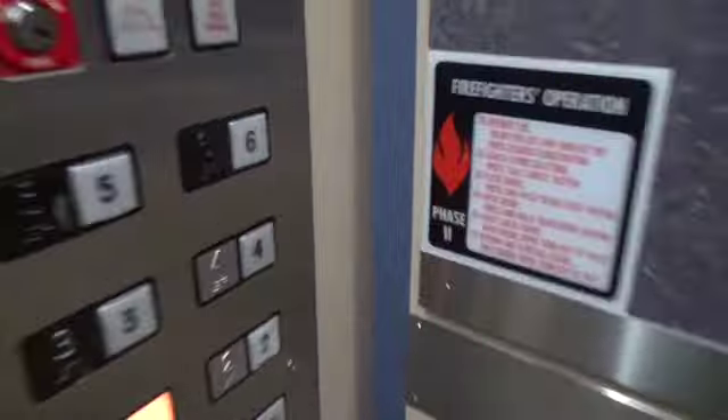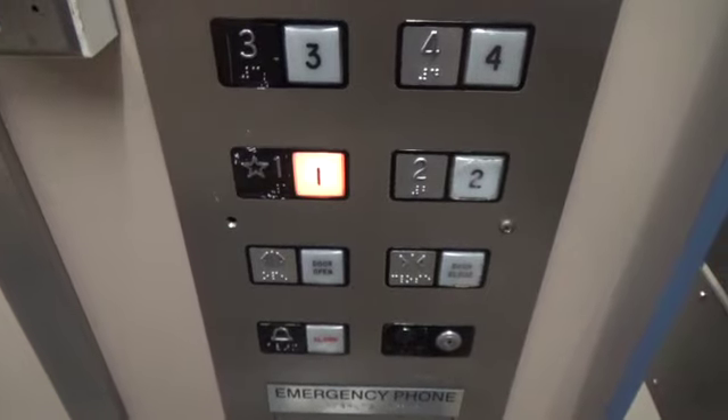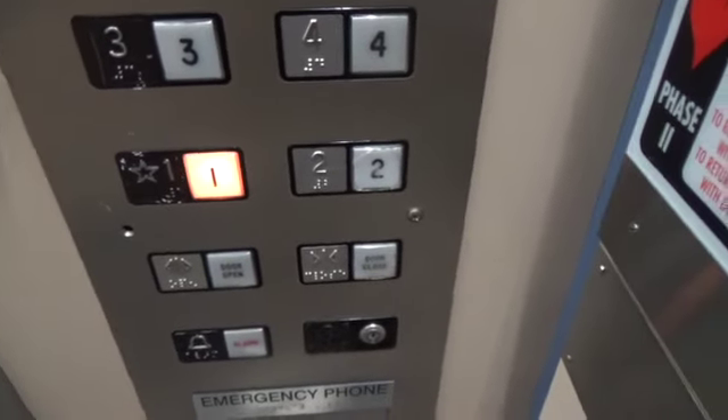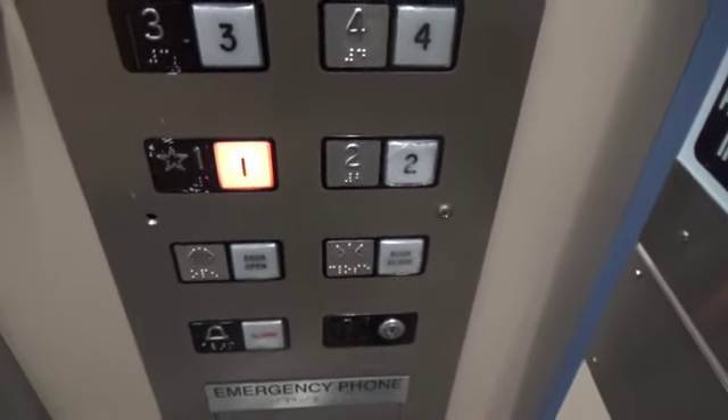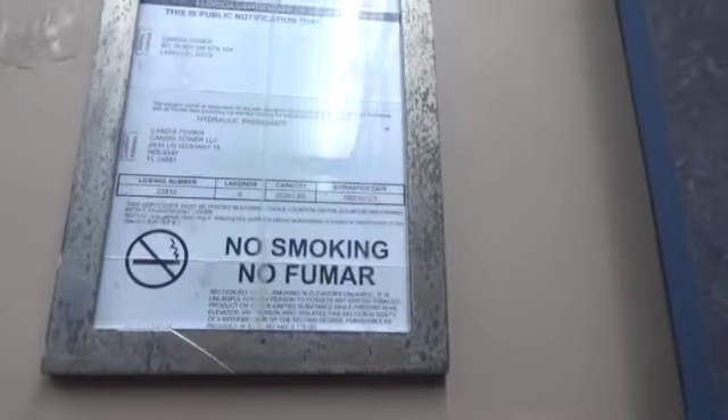Classic elevator interior, by Exclusive Elevator or something. Let's check this out. And we are today on inspection.